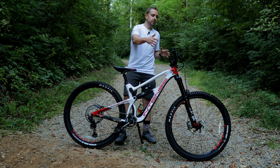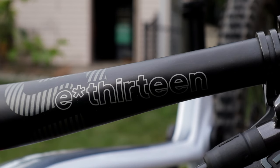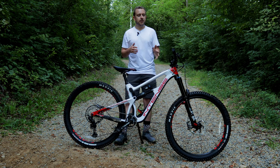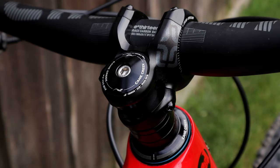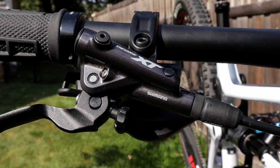Coming up to the cockpit, we have 800 millimeter wide bars provided by e13 and they are carbon in a 35 millimeter diameter. The stem is also provided by e13 and it is a 35 millimeter clamp and 40 millimeters in length. The headset is a Cane Creek.